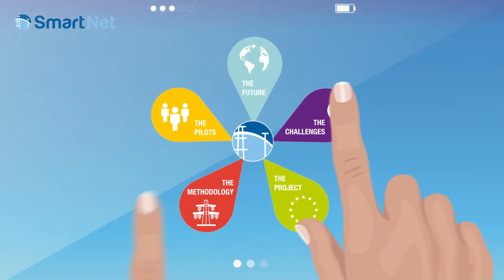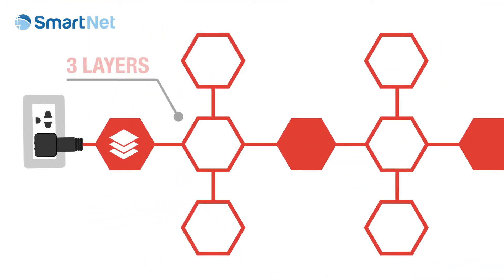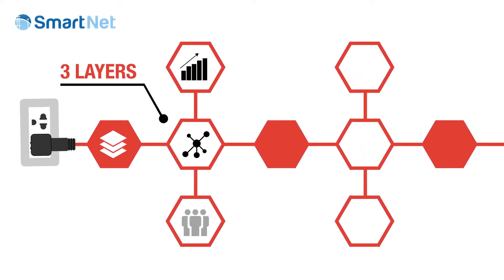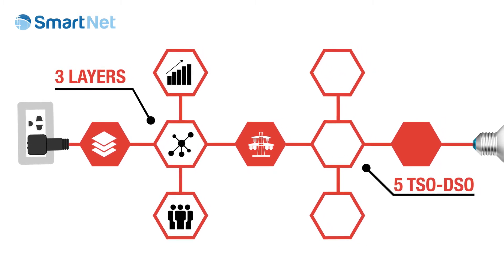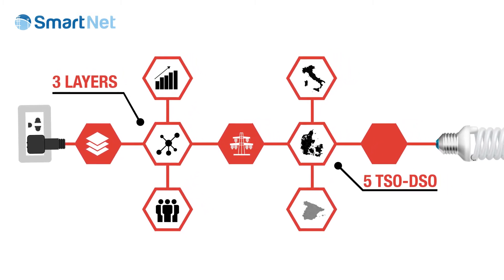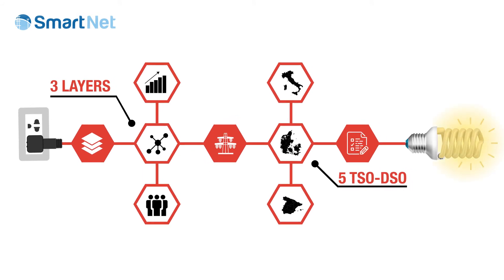How does the project work? Let's enter the SmartNet labs. We are developing a simulation platform which models three layers: the physical network, the market, new players and ICT architecture — to evaluate the cost and the benefit of five different TSO-DSO coordination schemes for three national case studies: Italy, Denmark and Spain. The simulator will be scaled to a full replica lab where the performance of real controller devices will be tested.